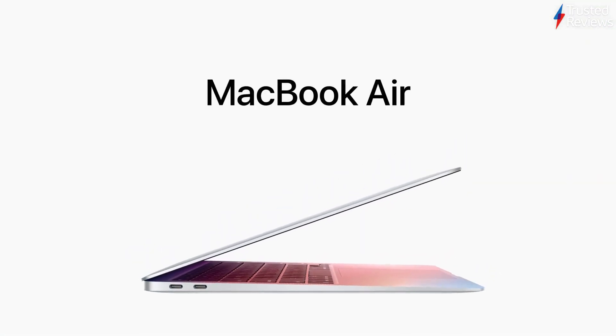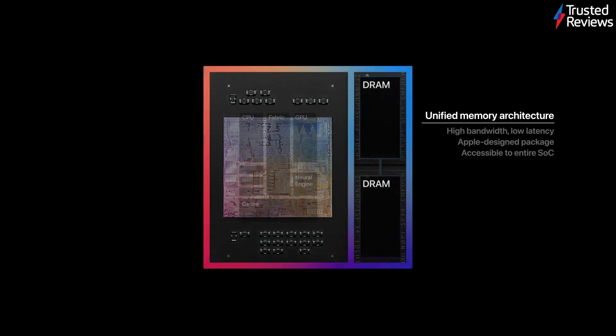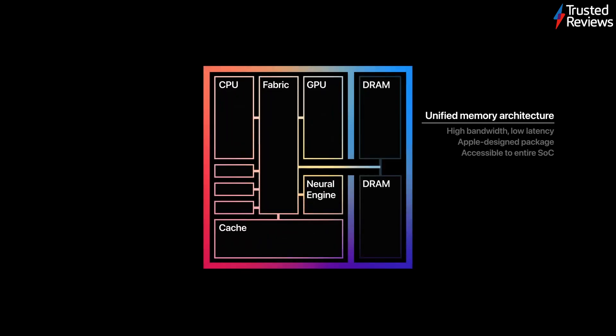I've got the 8GB of RAM model. Instead of just keeping the RAM in one area, in this new chip the RAM goes everywhere — it's unified RAM. Each portion of the chip can use that RAM. Even though 8GB doesn't sound like that much, I've not run into any issues with RAM. The GPU is fantastic.